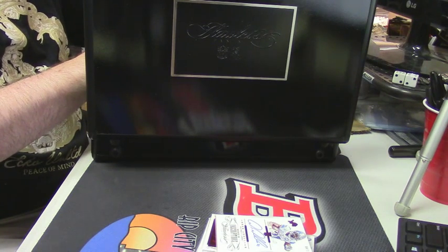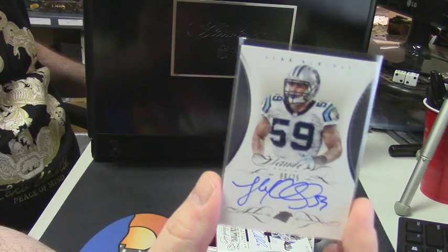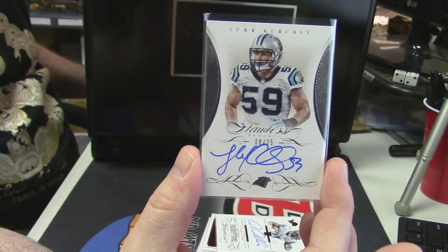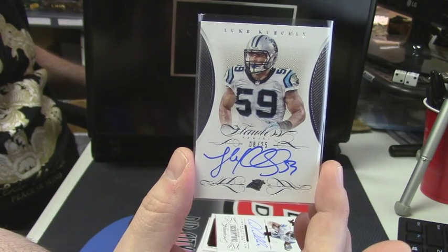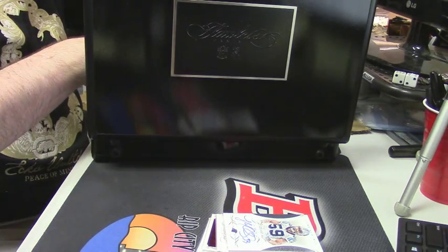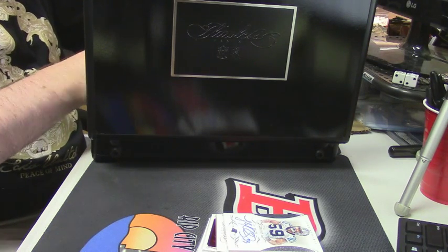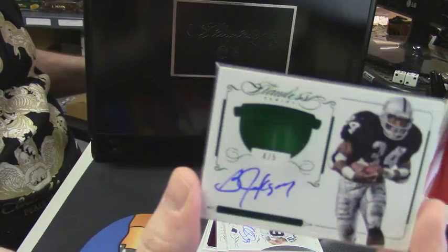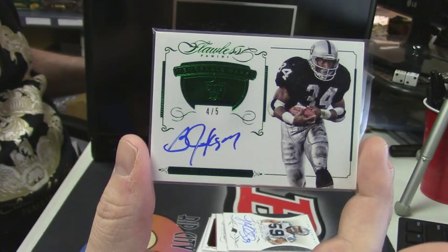Eight out of 25 for the Carolina Panthers — Luke Kuechly. This stuff is nice, dude. This one is pretty — four out of five auto for the Raiders: Bo Jackson.